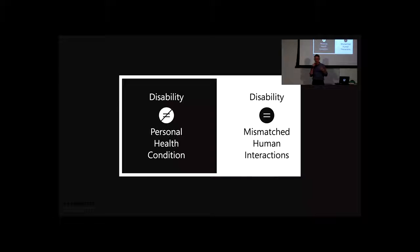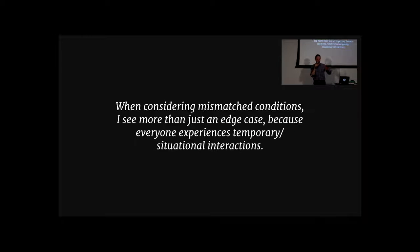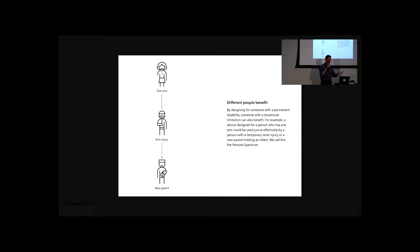This slide is from Kat Holmes' work at Microsoft and was a big turning point for me. I previously thought of accessibility as a medical condition — a permanent injury, or someone who's deaf or blind. But in her work, she describes it as a mismatched condition. Instead of the person adapting to the system — like a prosthetic leg or hearing aid — the software, the product, should adapt to the person. The human is at the center. So instead of edge cases, we should think of a mismatch between the person and the product. Imagine a permanent disability like an amputee with one arm, then someone like Leo with an injury, or someone carrying a baby — they all have the same interaction with that product, but it's very situational.